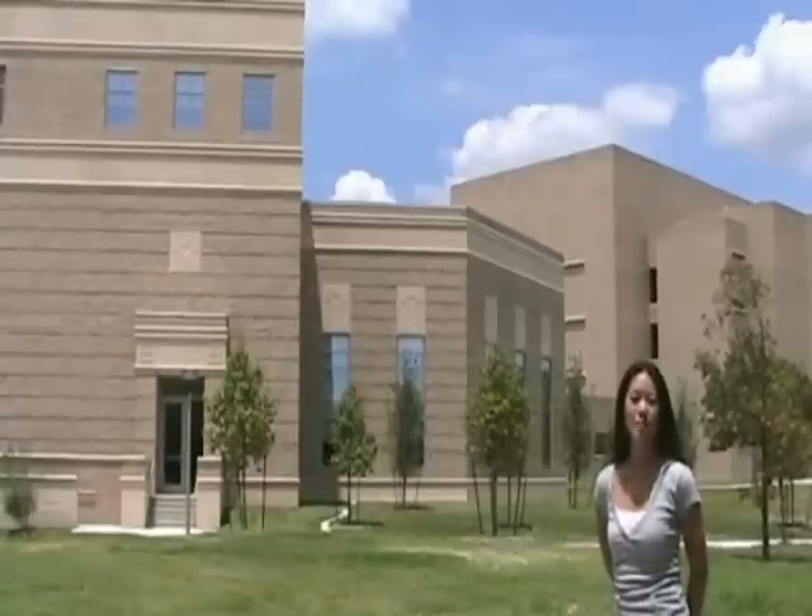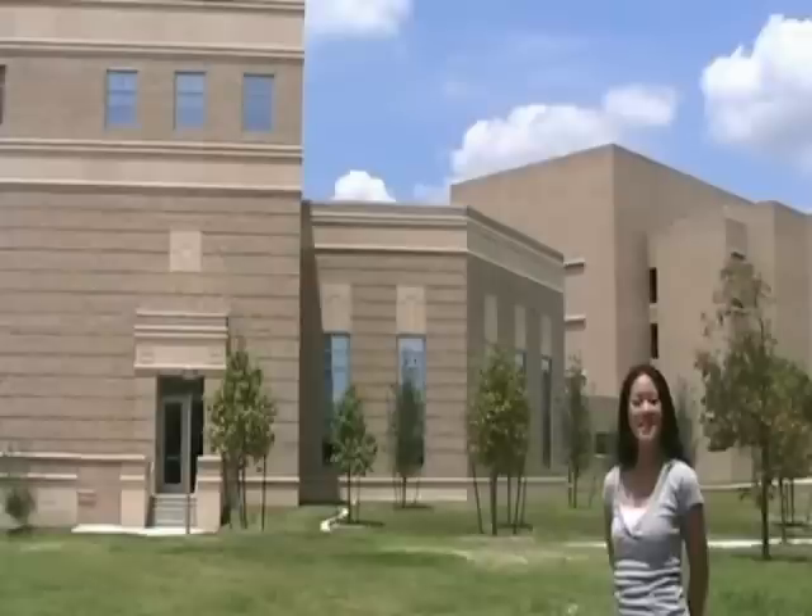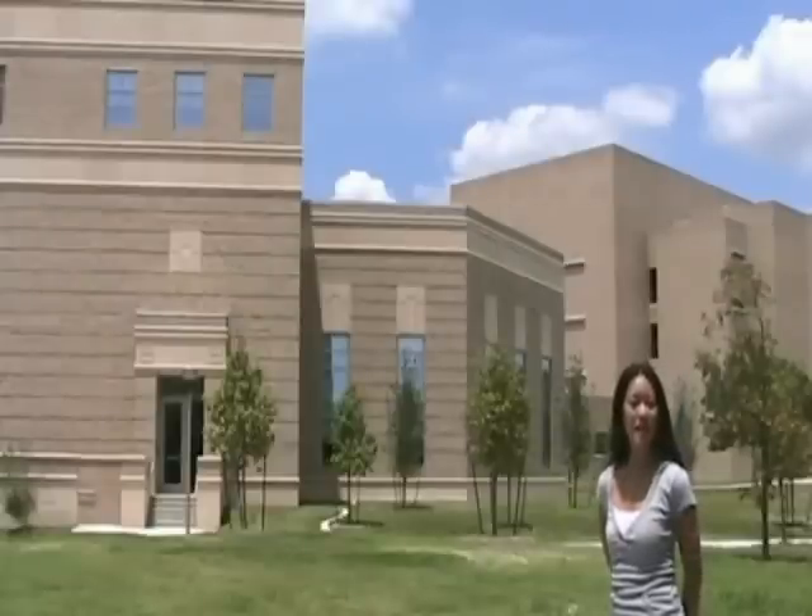Howdy! I'm Mikayla Quinn. I am a biochemistry and genetics major here at Texas A&M. Today I'll be taking you on a tour of the biochemistry and biophysics department along with our new NMR facility.